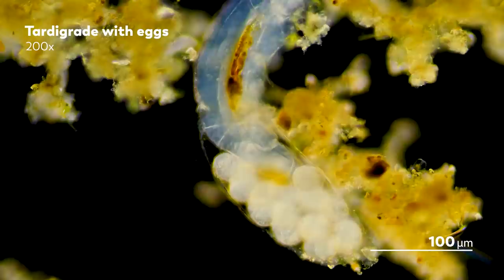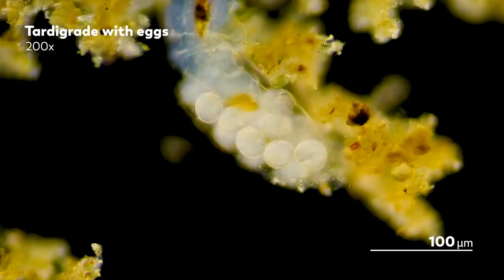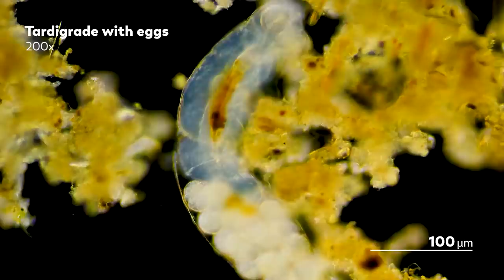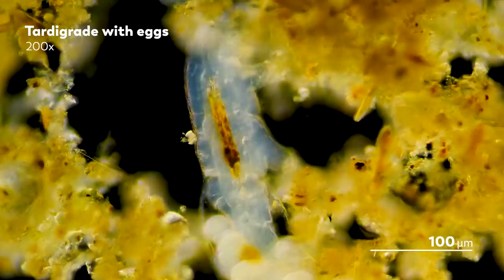The ways tardigrades deal with their eggs may look different for different species. While this water bear carries her exuvia at the end of her body, some species carry it more towards the front. Some don't lay eggs in exuvia at all, while another species has been seen depositing their eggs in the exuvia of water fleas. Why our species has evolved or chosen this method is unknown to us. Maybe it allows her to provide them protection, or perhaps she can ensure they hatch in the best possible location this way. We just don't know.